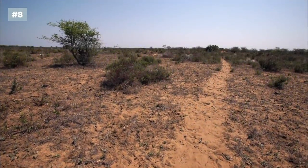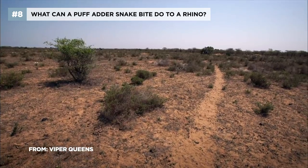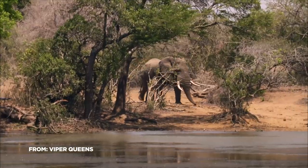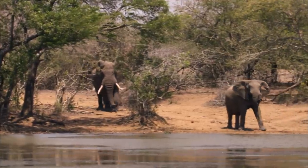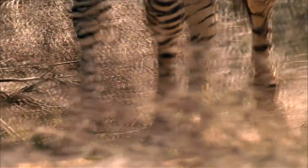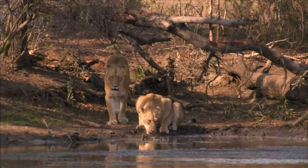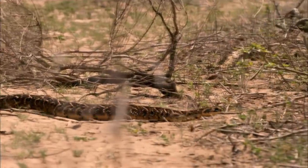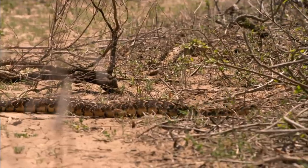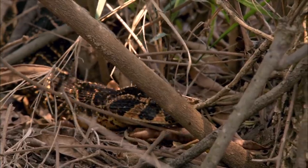In the wild, animals create pathways through the bush known as game trails. For creatures like tiny rodents to the world's largest land mammals, these trails provide easier movement and often lead to waterholes or good feeding grounds. And it's along paths like these that puff adders will position themselves to wait for prey.